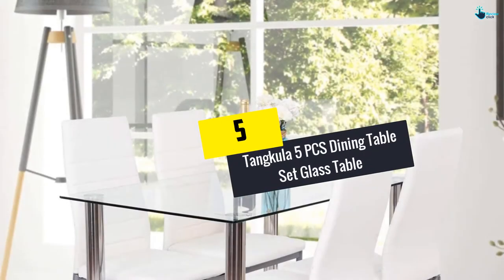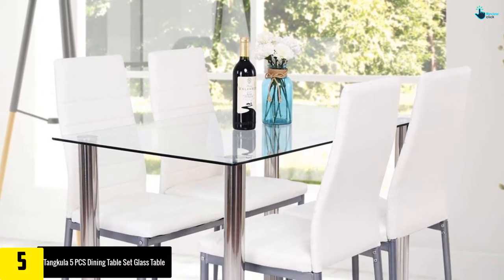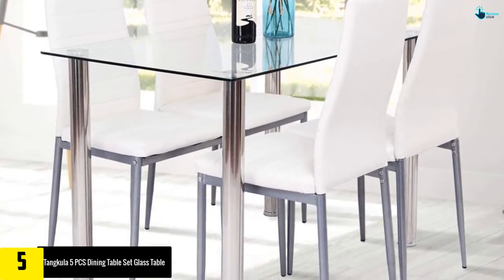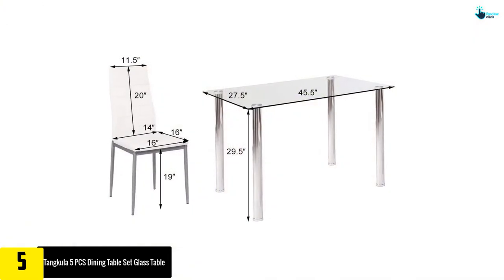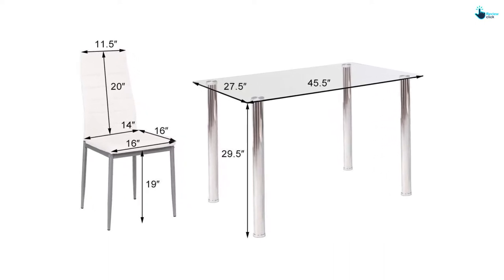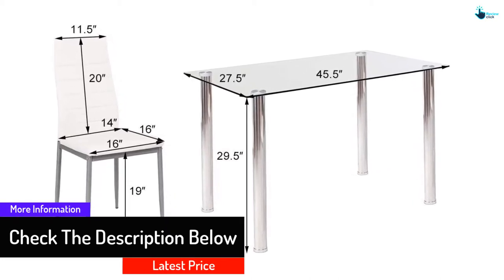Starting at number five, we have the Tangkula 5-piece dining table set with a glass table top. You get a combination of comfort and beauty with a full set featuring a glass top table with steel frames and four bright white leather-covered chairs with long-lasting cushions. With the proven durability of glass, steel, and leather, this set will last as long as you wish to keep it — the white chairs won't fade and the table will never rust.